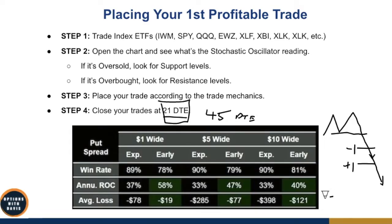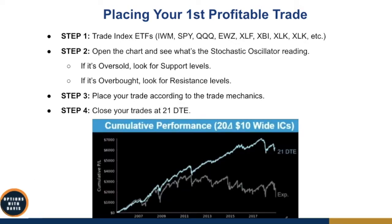A study done since about 2005 shows that if you manage an iron condor at 21 days to expiration — getting out regardless of whether it's a win or loss whenever it reaches 21 DTE — over time it is much more profitable than if you were to hold to expiration.